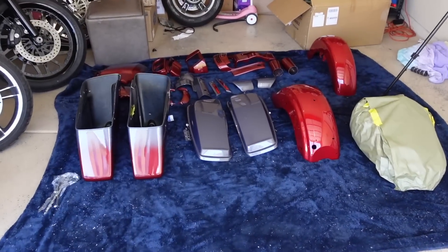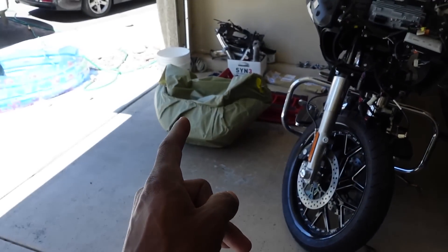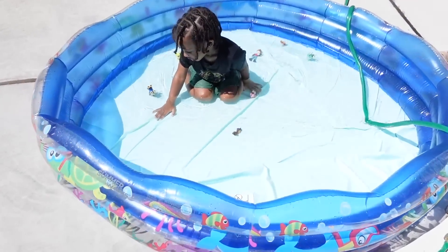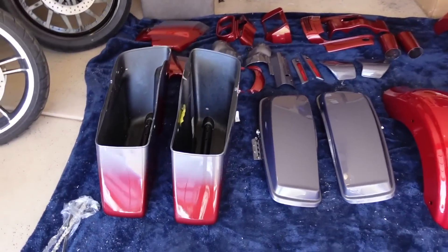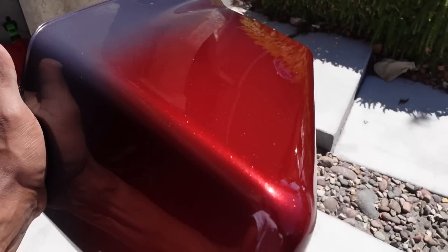Just like that guys we got all our parts unraveled, well except for the gas tank. Y'all see what's going on — y'all see the two-tone effect? Let's take this thing out in the sun so we can really see it.